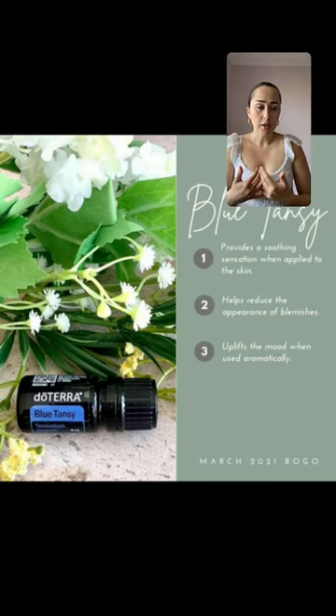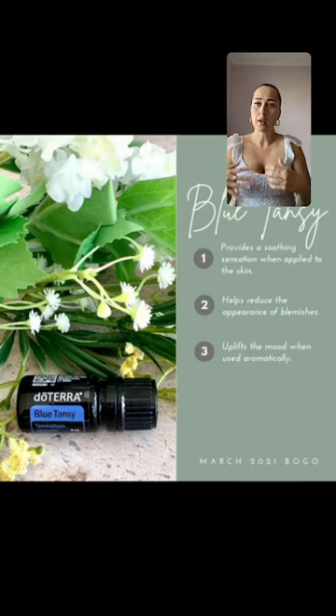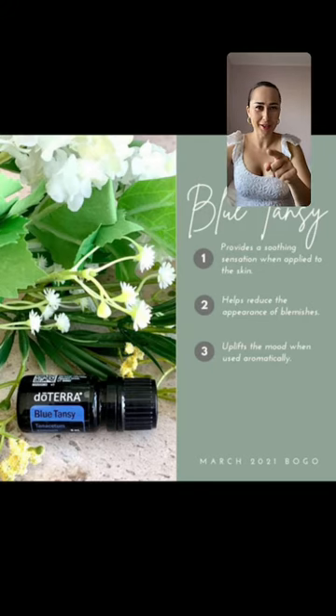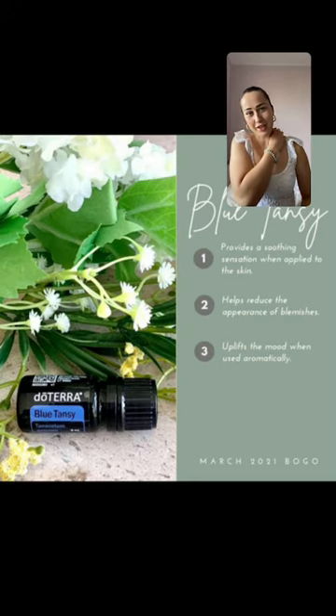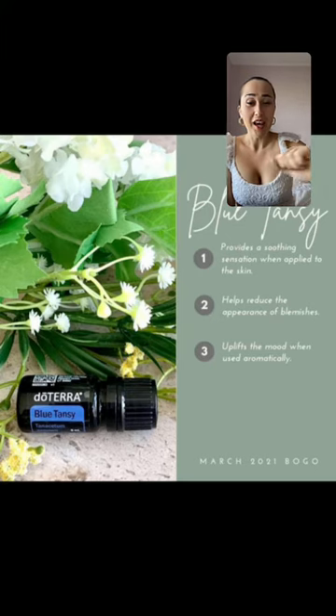I'm constantly using about five to ten oils and then purchasing something extra as things come up. I'm pregnant right now and healthy, and I'm still using my oils — they're totally safe. If you're in the same situation, check some of my posts. So, blue tansy provides a soothing sensation when applied to the skin.